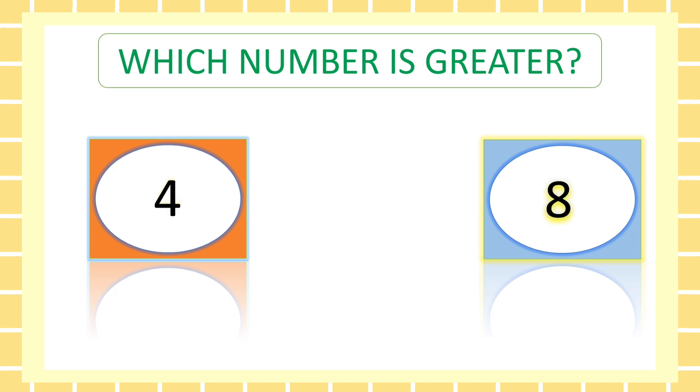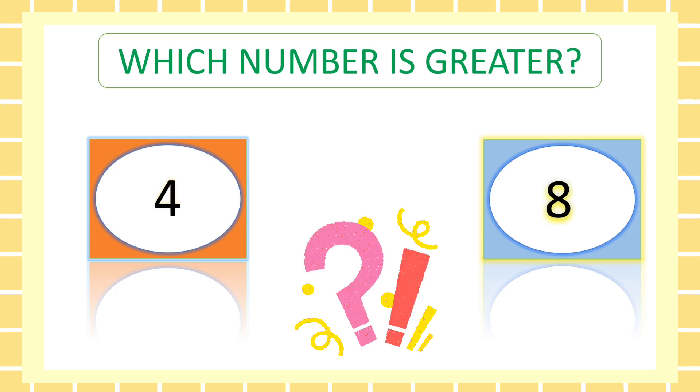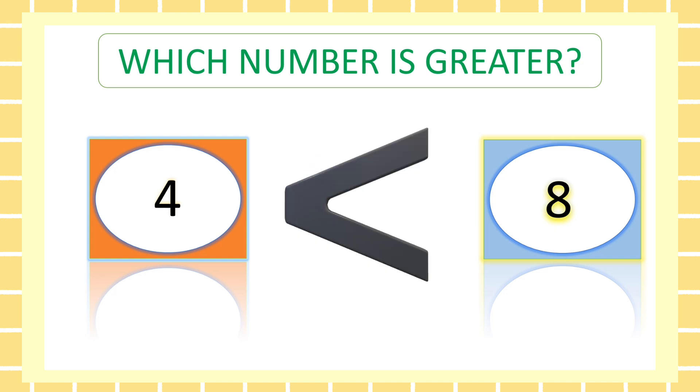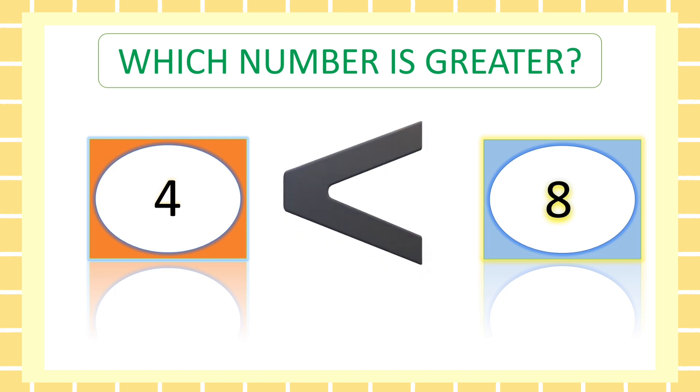Next. Now tell me which number is greater? It's eight. Good job, friend.